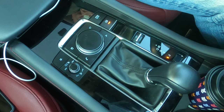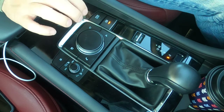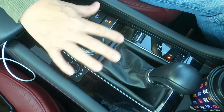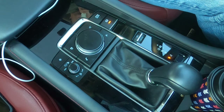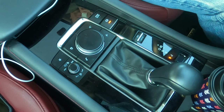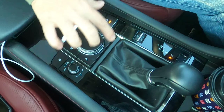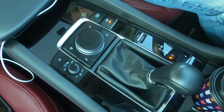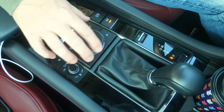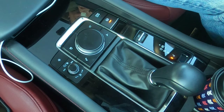The nice thing about this volume knob is you push it down and you mute everything. With your arm resting here, this all falls nicely to hand — it's ergonomically very, very good right down here. The combination of screen and controls is one of the reasons I like it. All this stuff feels really good, high quality — there's a little bit of satisfaction when you interact with the buttons and knobs.